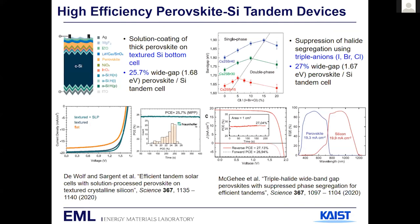In passing, I want to also mention a couple of other works published in Science within one month of our work. The Sargent group's work from Toronto achieved close to 26%, and McGehee's work achieved close to 27%. Including our work, three papers on perovskite-silicon tandem were published in Science within one month — which I found very interesting.